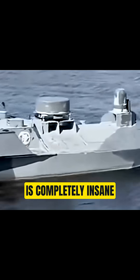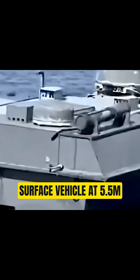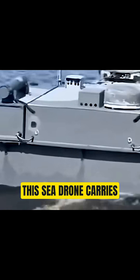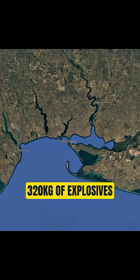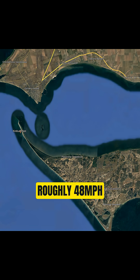How Ukraine uses sea-based drones to hit Russia is completely insane. Ukraine's Magura V-5 unmanned surface vehicle, at 5.5 meters long, carries 320 kilograms of explosives and reaches 42 knots — roughly 48 miles per hour.